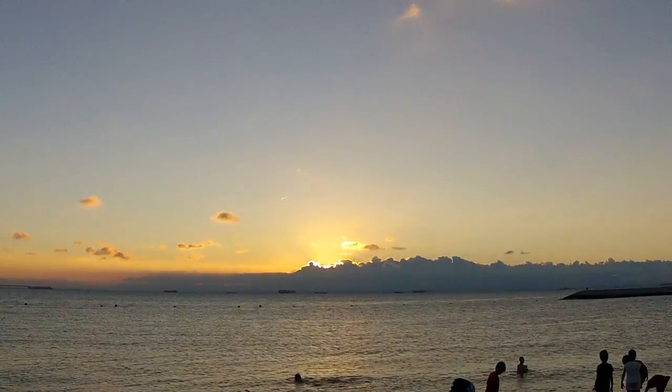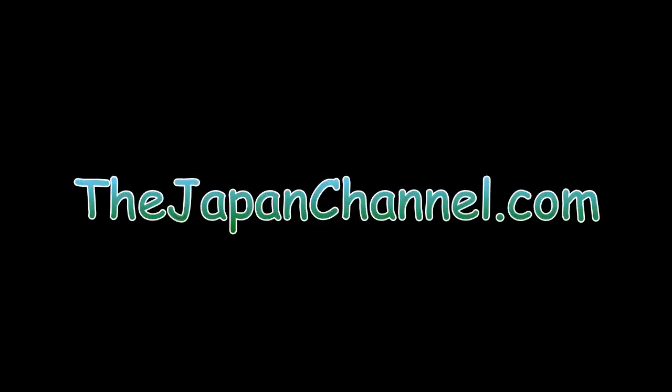Nevertheless, what a beautiful scene isn't it? Hope you enjoyed that. More videos coming soon.